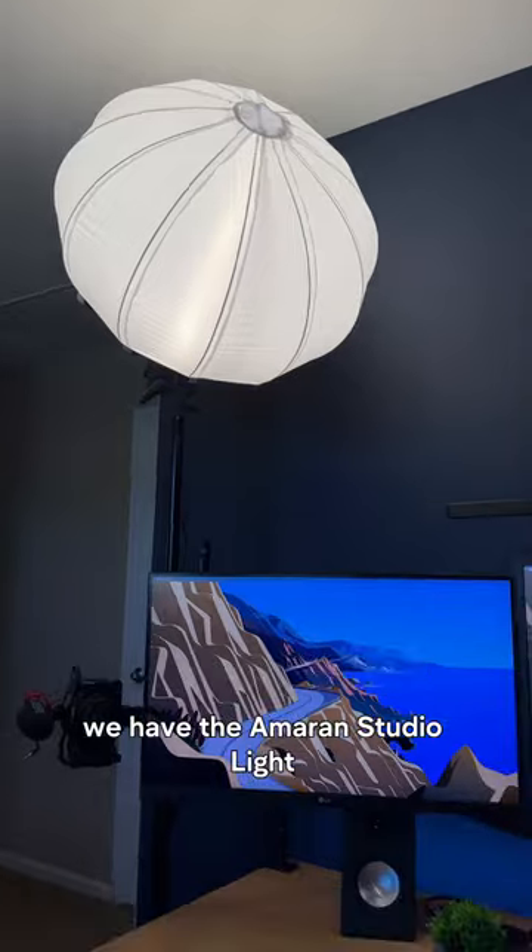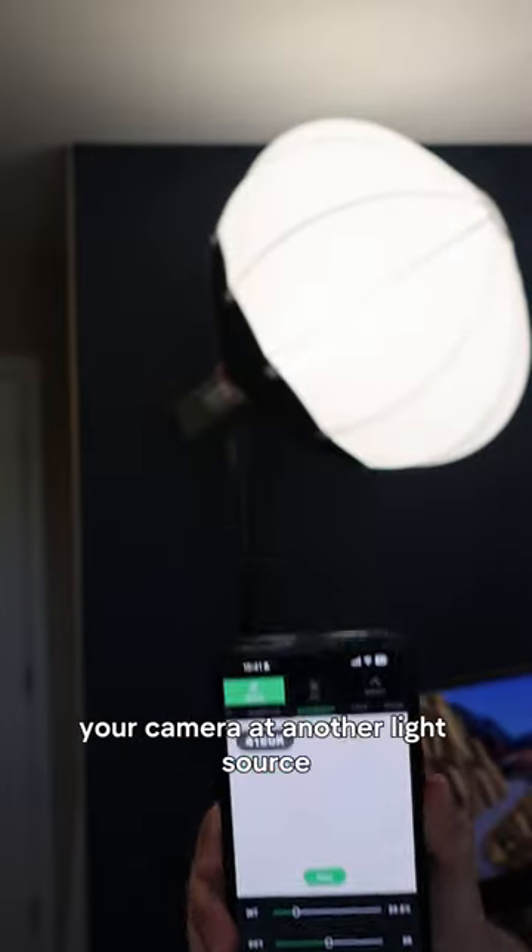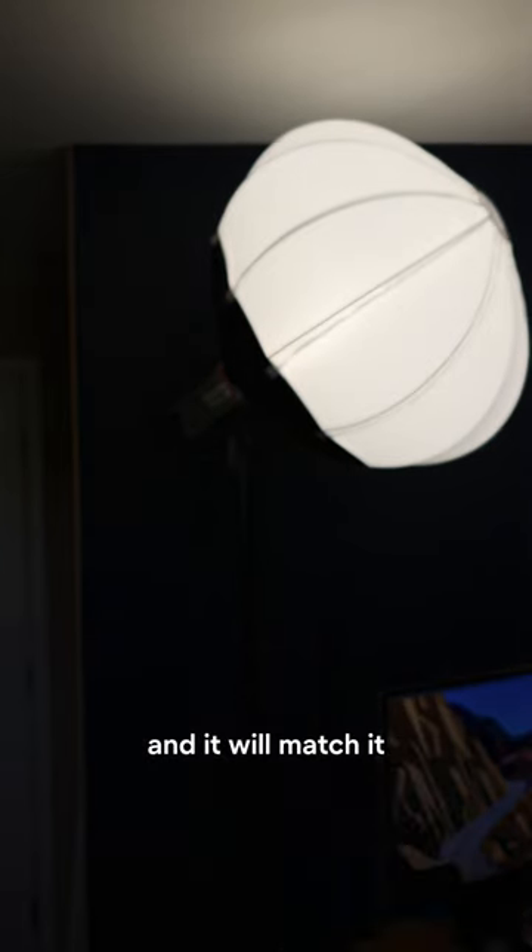For lighting, we have the Amaran Studio Light with a softbox. It's got some really cool features, like this one here that lets you point your camera at another light source and it will match it.